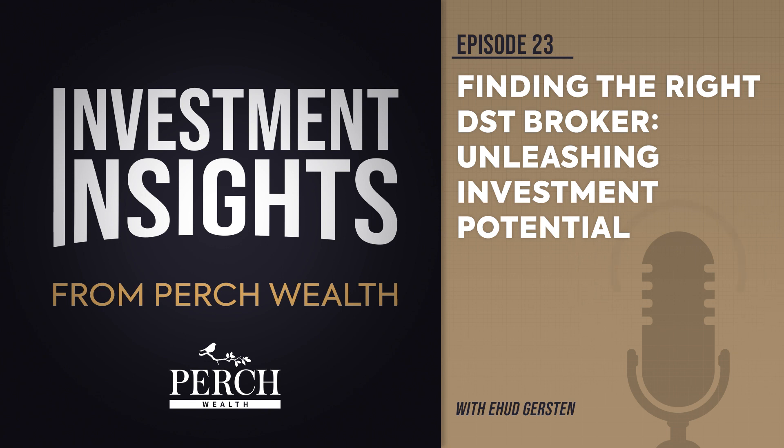Number one: are they well-established and respected? The DST industry is smaller than you might think, which means word travels fast when professionals mistreat their clients, especially if it is their common practice. For example, suppose a firm or broker has a history of recommending replacement properties that are less suitable for their clients — that is a telltale sign that they likely don't have the investor's best interests at heart.